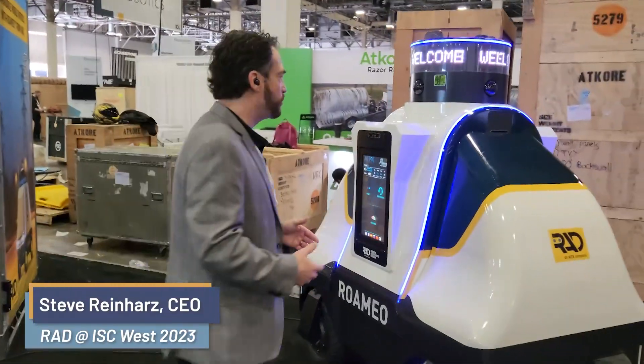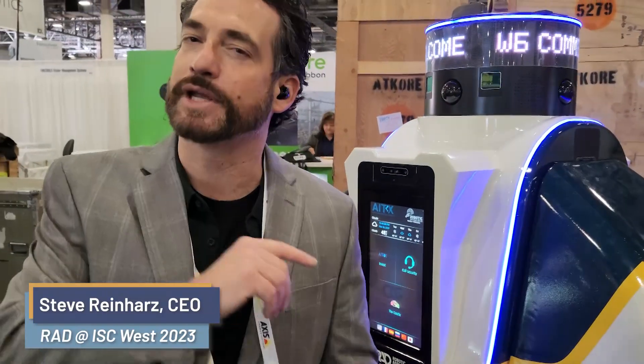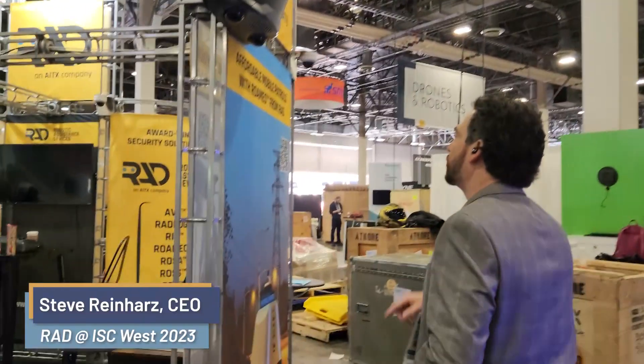We brought a Romeo 2.0 to the show. Rose loves it. We chose not to bring a Romeo 3 just because of the timing and the different things that it takes. We got a Romeo 2.0 to keep that sales momentum going. Let's keep on rolling.